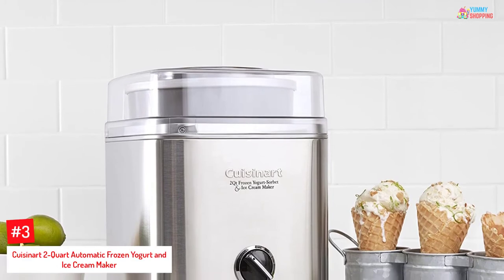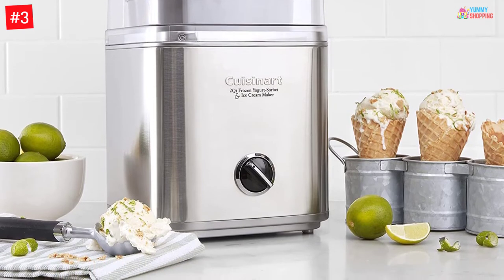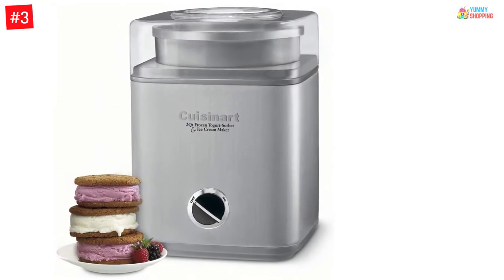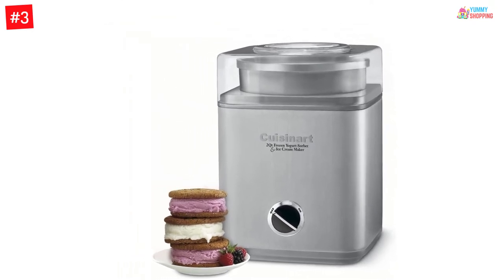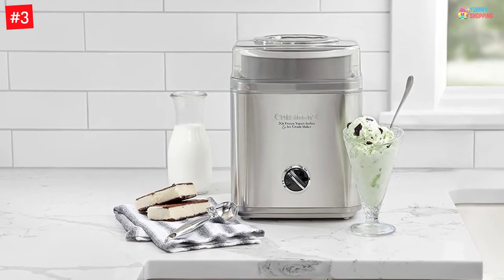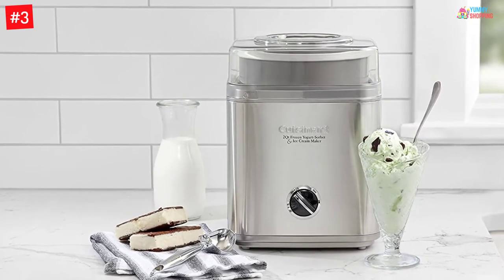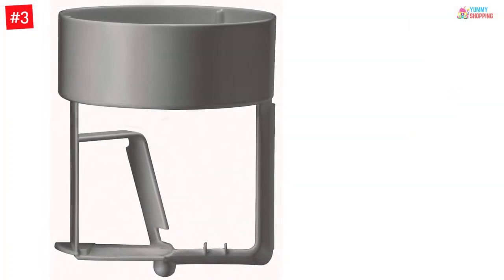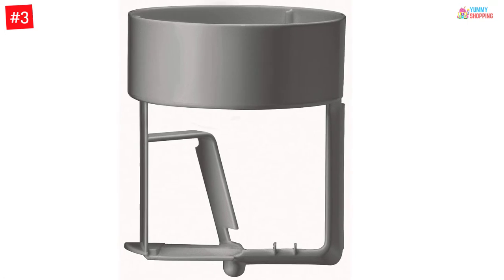Number 3: Cuisinart 2 Quart Automatic Frozen Yogurt and Ice Cream Maker. If you like your dessert but are on a diet, this machine is apt for you, giving the tastiest frozen yogurts without guilt. At the same time, you can also make your dessert as indulgent as you want. With a powerful integrated motor, this fully automatic machine makes 2 quarts of your favorite dessert or drinks within 25 minutes, with consistent results every time. The parts can be quickly removed for washing, while the stainless steel housing gives an appealing look and long-lasting durability. The bowl features double-walled insulation to keep yogurt chilled for longer.